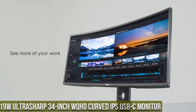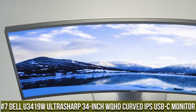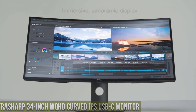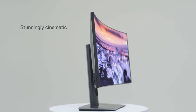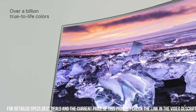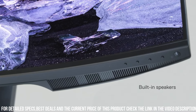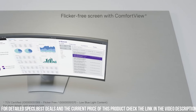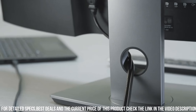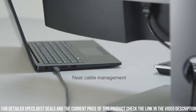Number 7: Dell U3419W UltraSharp 34-inch WQHD Curved IPS USB-C Monitor — the epitome of immersive visual excellence. With its expansive 34-inch curved display and WQHD resolution, this monitor delivers stunningly sharp images and incredible detail. The IPS panel ensures vibrant colors and wide viewing angles, providing an immersive visual experience from any perspective.